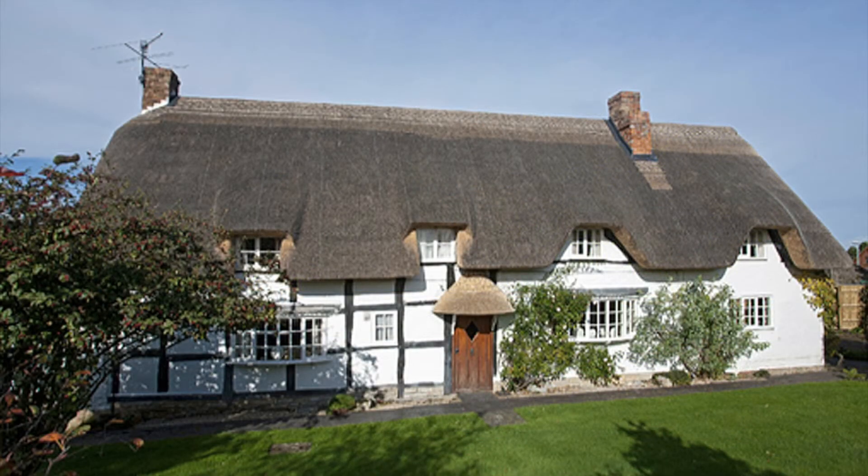The Rookery is a sympathetic fusion of old Cotswold charm and modern living. A buyer prepared to love this property will be well rewarded with a truly unique family home.